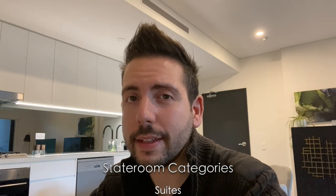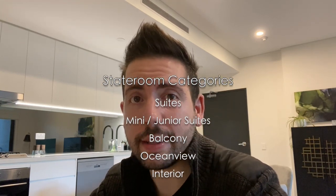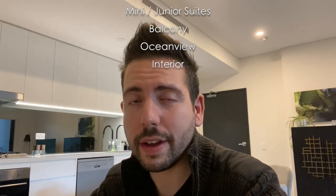Whether you've cruised before or not at all, choosing a cabin is actually one of the more important parts about booking a cruise. There are many things to consider including the location of the room, the room type, and also of course the price. Speaking in general terms, rooms are broken down into various categories starting at the very top with suites, then mini suites or junior suites, then balcony cabins, then ocean view cabins with a window, and finally interior cabins that have no window and no natural light.